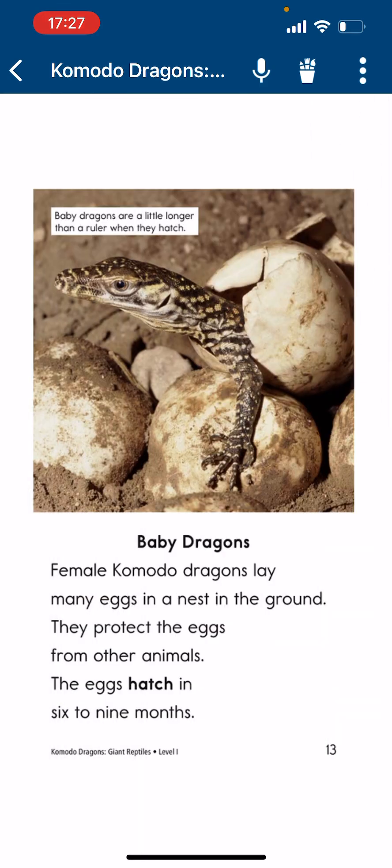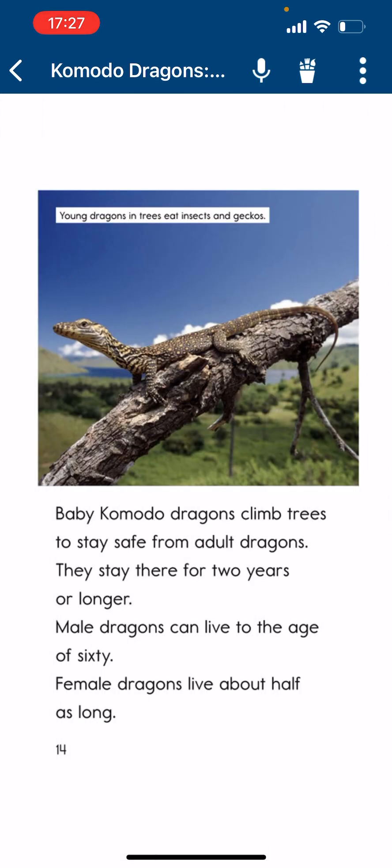Baby Dragons. Female Commodore Dragons lay many eggs in a nest in the ground. They protect the eggs from other animals. The eggs hatch in six to nine months. Baby dragons are a little longer than a ruler when they hatch. Baby Commodore Dragons climb trees to stay safe from adult dragons and stay there for two years or longer. Male dragons can live to the age of 60; female dragons live about half as long.